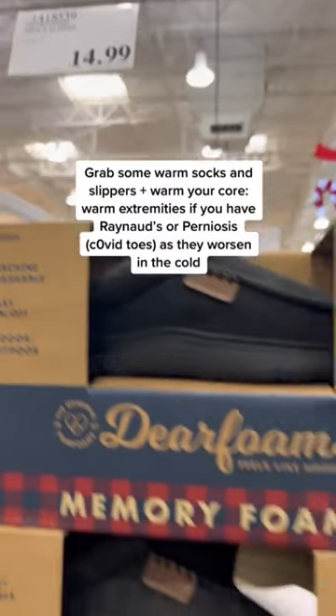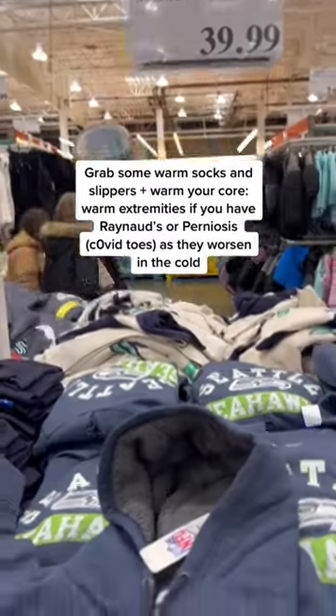So this winter, have nice wool socks, indoor slippers, and warm your core. By warming your core, it will help with your extremities.